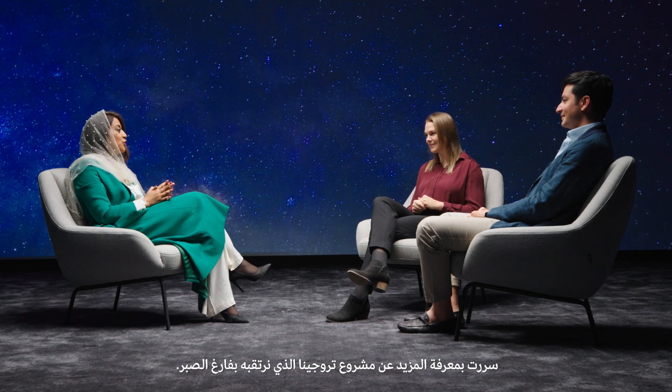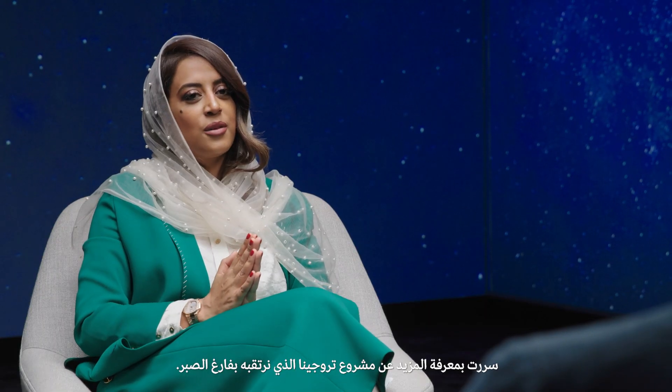Fantastic. Thank you guys for your time. It was a great pleasure to know more about Trojena, this project that we are all waiting to see.